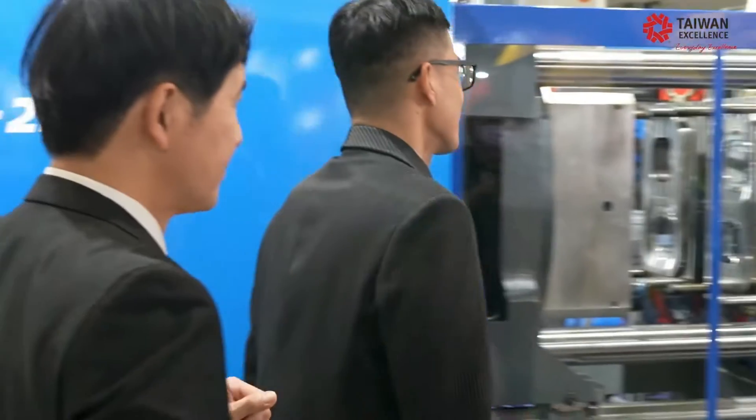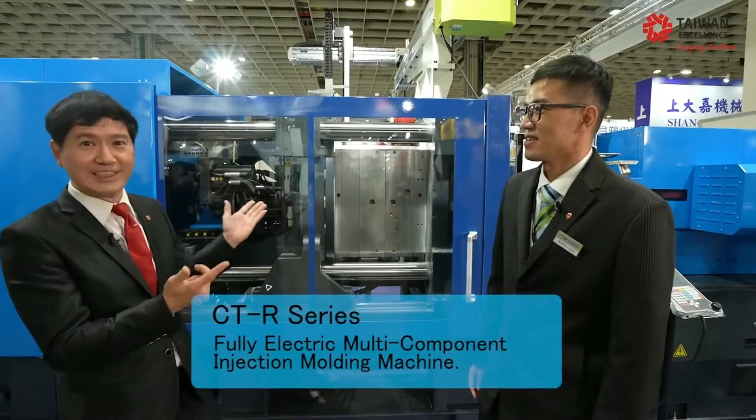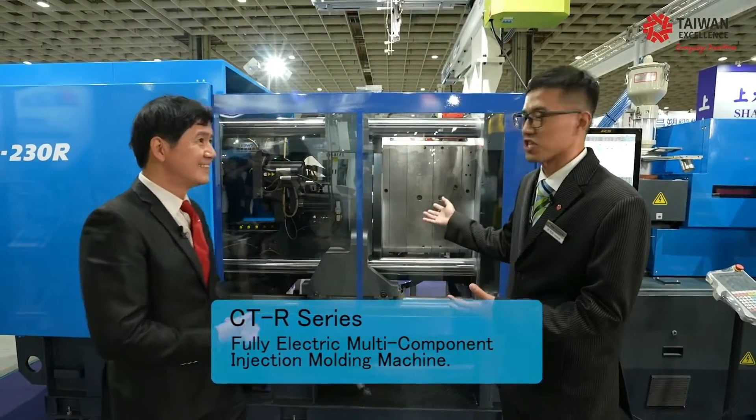So you do a large business with many clients all over the world. Now, take us to your wonderful and big machine. It's called the CTR. Yes, correct. Let's go. All right, Hank, tell us about the CTR machine. I'm very glad to introduce you to our CTR-230R.